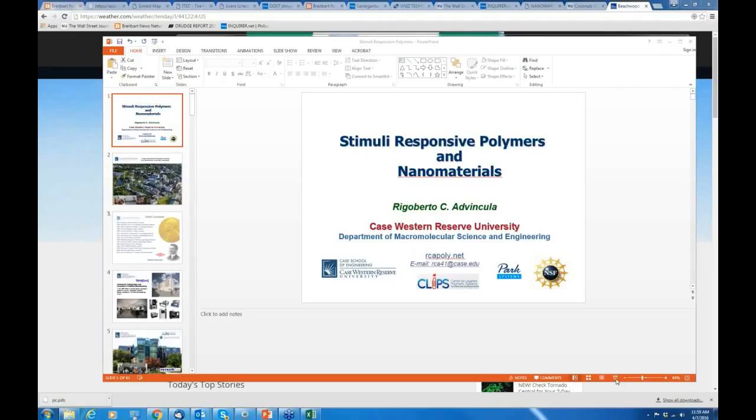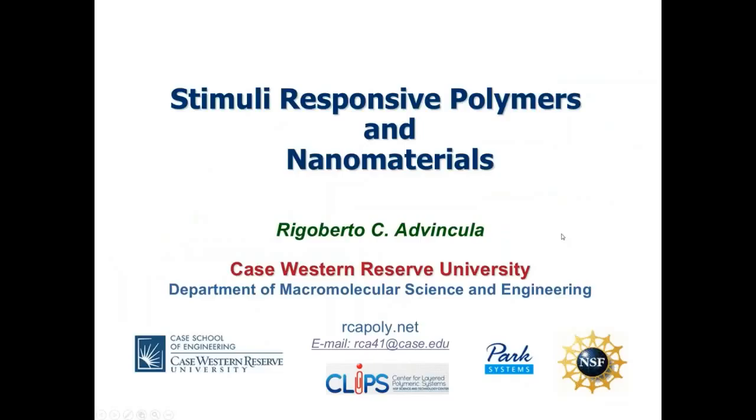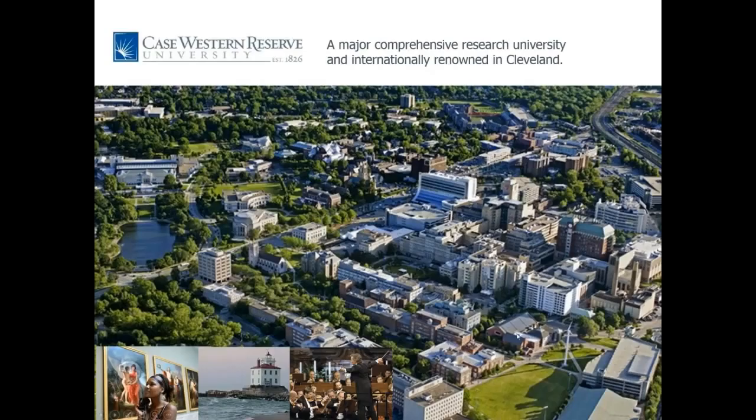Good morning, good afternoon, good evening to all of you in whichever part of the world you are. I believe the webinar is accessible to anyone with a laptop and a strong internet connection. Let me start by introducing Case Western Reserve University. We are located in Cleveland, Ohio, home of the Cleveland Orchestra and Cleveland Museum of Art.